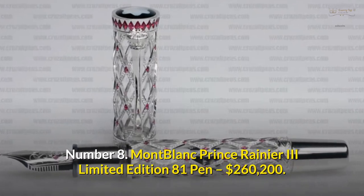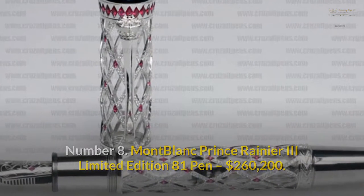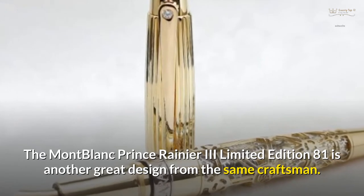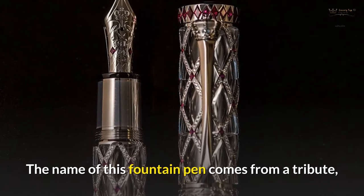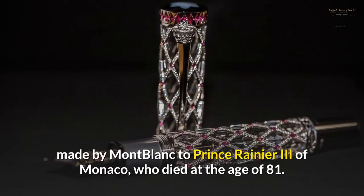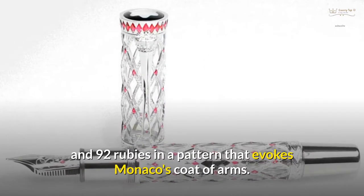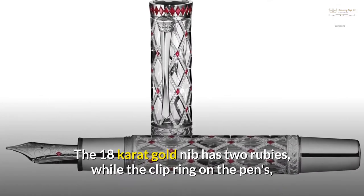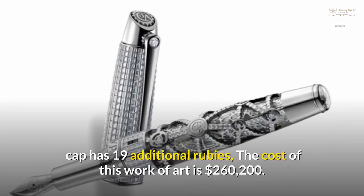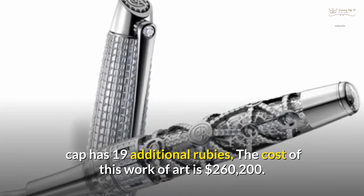Number 8: Montblanc Prince Rainier III Limited Edition 81 Pen — $260,200. The Montblanc Prince Rainier III Limited Edition 81 is another great design from the same craftsman, named as a tribute to Prince Rainier III of Monaco, who died at the age of 81. The pen's body is 18-carat white gold, encrusted with 996 diamonds and 92 rubies in a pattern that evokes Monaco's coat of arms. The 18-carat gold nib has 2 rubies, while the clip ring on the pen's cap has 19 additional rubies. The cost of this work of art is $260,200.